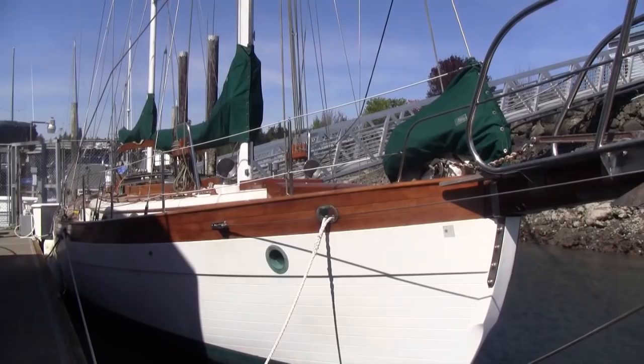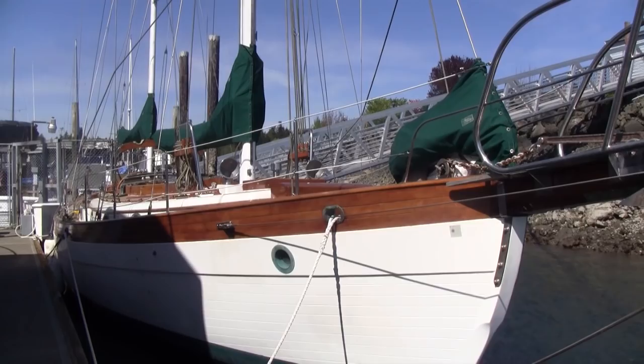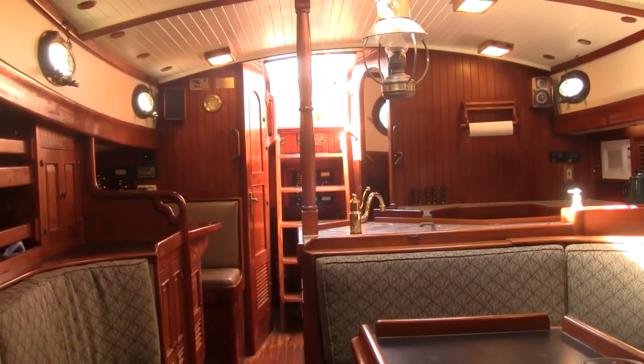You are looking at a 1979 Hans Christian 43 traditional ketch. It was built for one of the owners of Hans Christian. She'll take you anywhere you want to go with comfort, style, and safety. She's a well-built boat with a solid reputation.